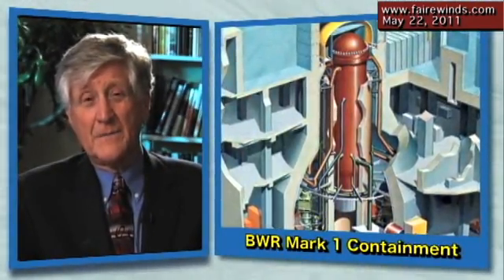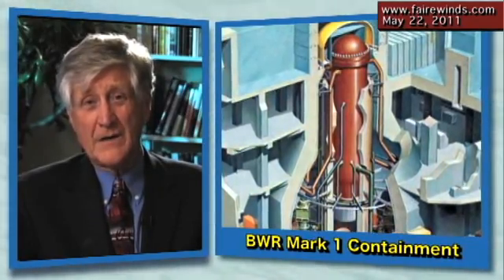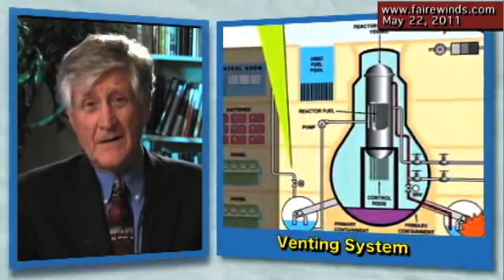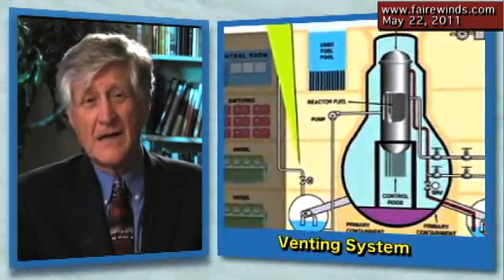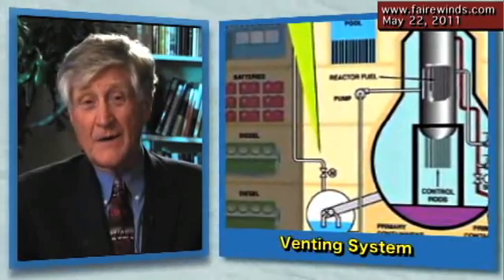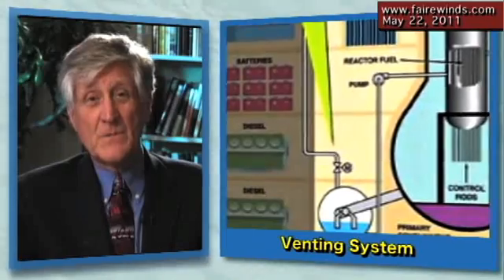Today I wanted to talk about the lessons that can be learned worldwide for the operating nuclear reactors that are already done and in use, not under construction. The first and most obvious thing is the containment. Containments were made to contain radioactivity. The vents you hear about and how they failed were an add-on. Back in the 70s and 80s when these plants were designed, they weren't designed to have a vent.